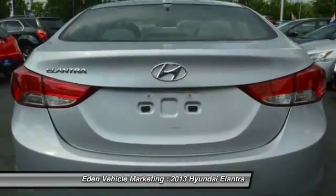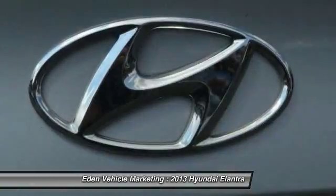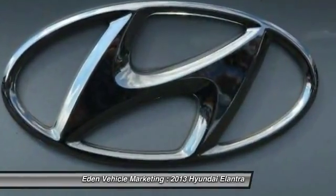AM-FM stereo radio, child safety locks, power windows, clock, trip computer, trip odometer, daytime running lights.